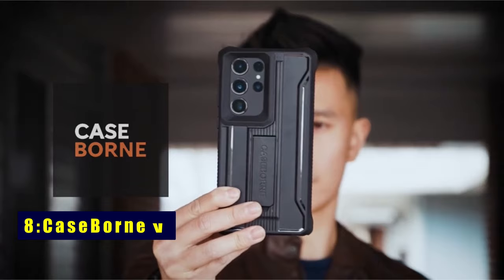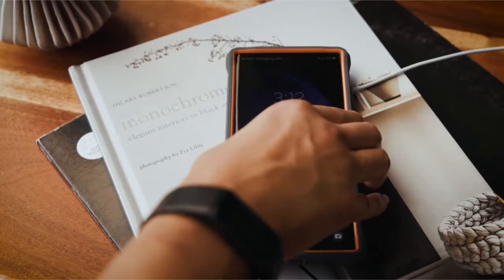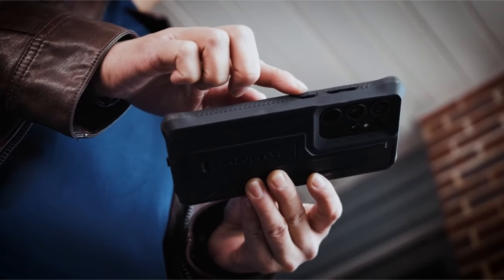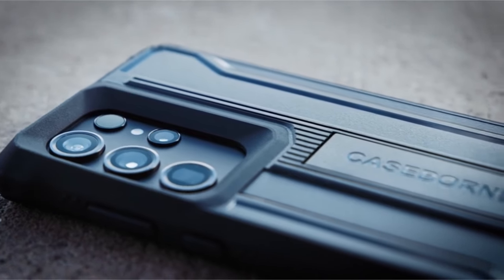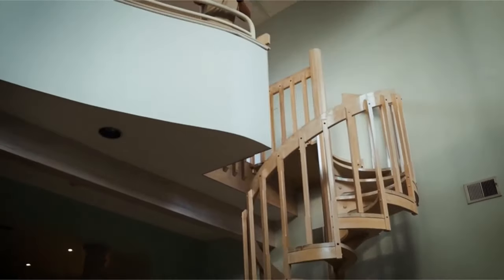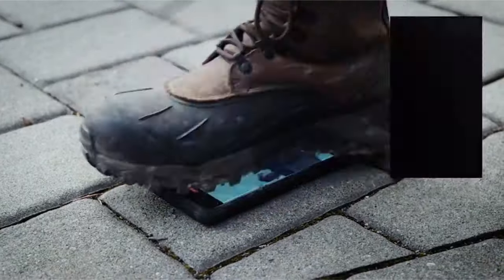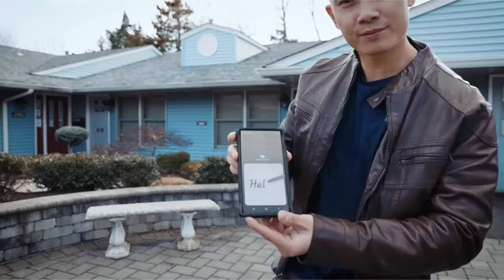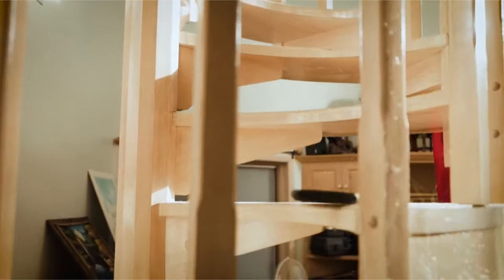On number 8 is CaseBorn V. Embrace heavy-duty defense with CaseBorn V, featuring a robust 5-layer construction and foam layer for shock absorption. This case passes 4x military-grade drop tests, ensuring 21 feet of drop protection. With a built-in kickstand, reinforced corners, and raised lips, your device enjoys added protection. While compatible with wireless charging and NFC, please note it does not support power sharing. Backed by a limited lifetime warranty from Frisco, Texas, CaseBorn V offers peace of mind for your device.